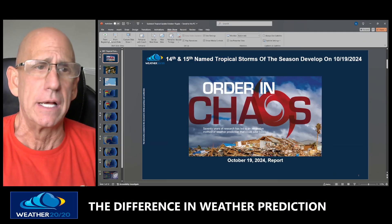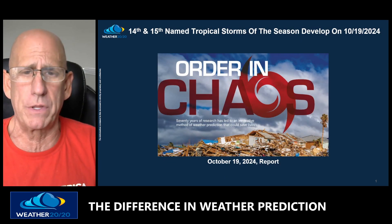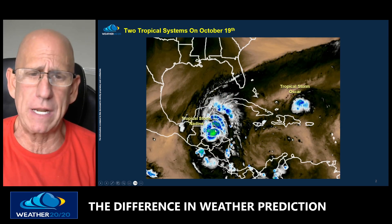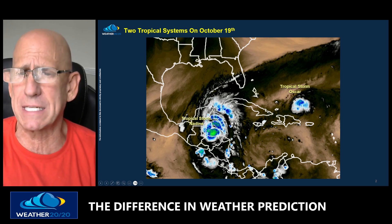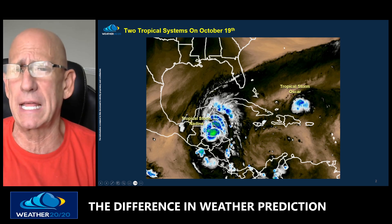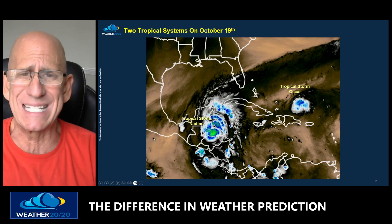Let me take you through what's happening right now. Let's start from the beginning. Our 14th and 15th named storms of the season are developing today on October 19th. Tropical Storm Nadine is going to move inland and fall apart within the next 12 hours — it formed and fell apart within 24 hours. And here's Oscar, which just developed this morning. It's going to head towards Cuba and then likely turn and head out over the Atlantic. It is not going to make a threat to the United States.